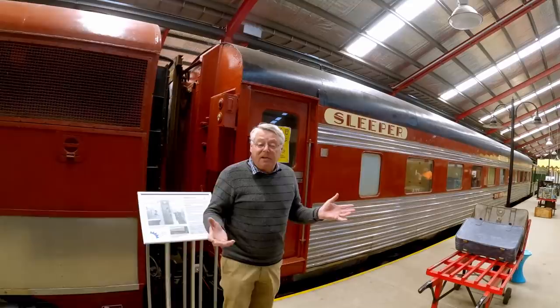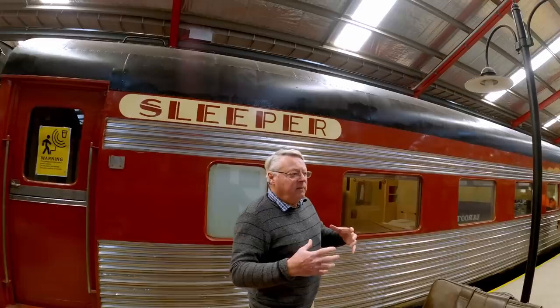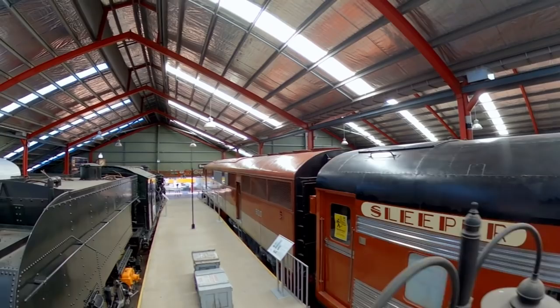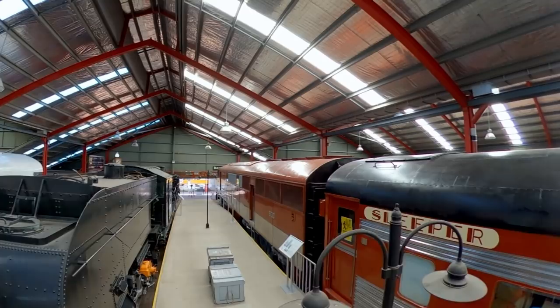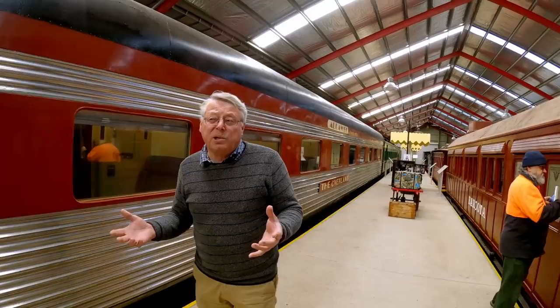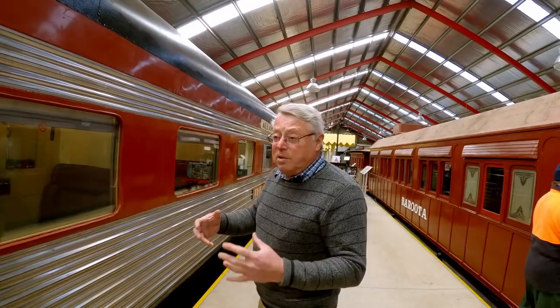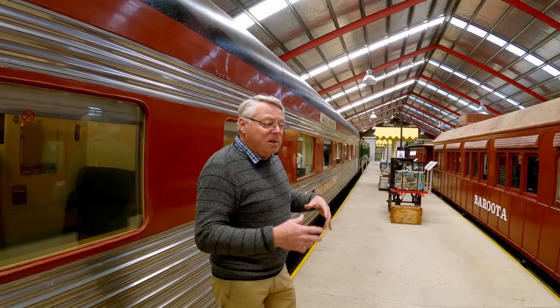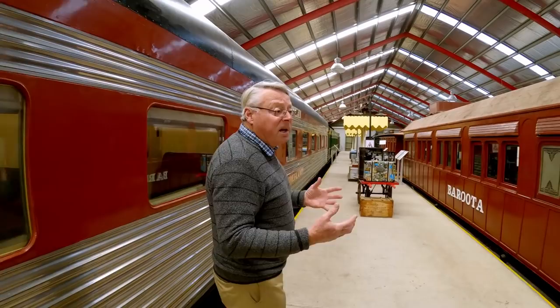We believe the museum is a very important component of understanding the history of South Australia. Because of the nature of the development of the state, prior to roadways, the state had several coastal ports and those ports were all connected to rail lines that went into the agriculture areas, bringing back wool and grains that would then be loaded onto coastal shipping. So prior to any road network, railways and shipping was a major connection in South Australia.